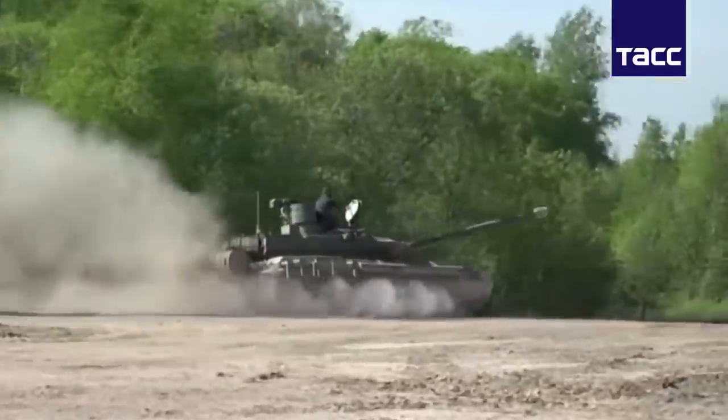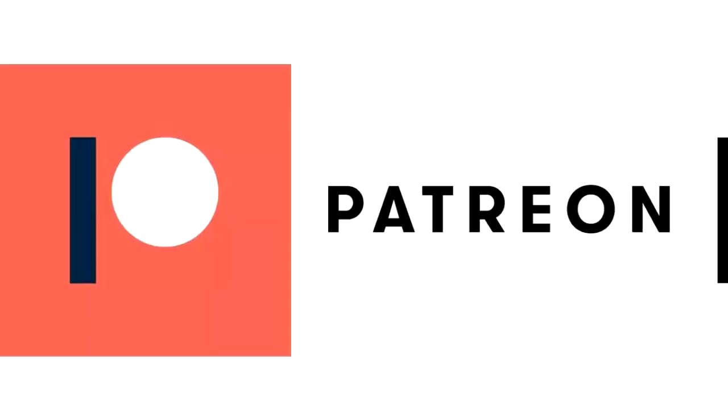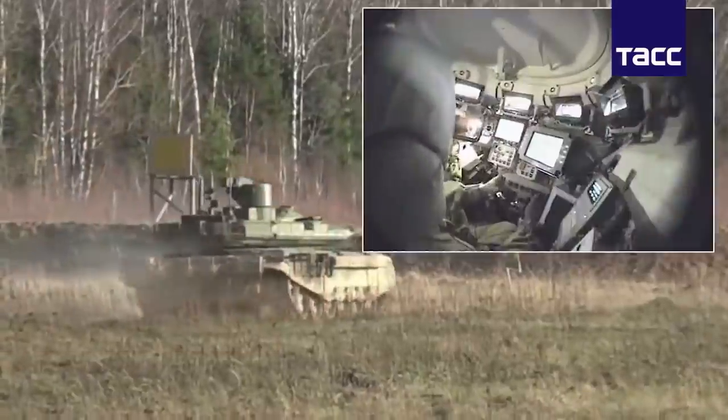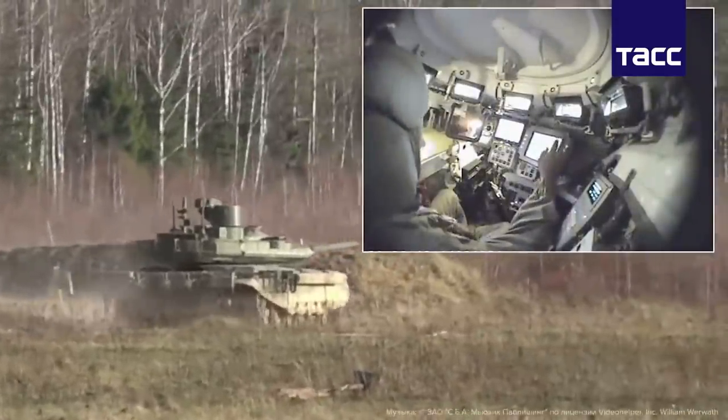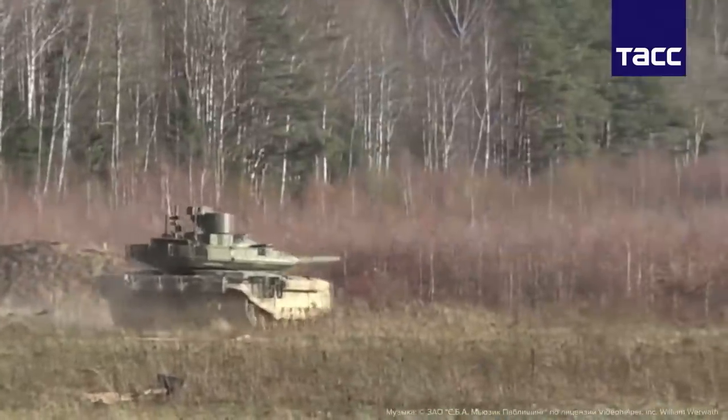And that would be all, thanks for watching. I want to take this moment to thank all my Patreon supporters, especially Paddy for providing me with a proper microphone for recording the videos. So if you notice the sound is better than on my previous videos, that's the reason. Thanks to everyone who has been supporting me on Patreon — it really means a lot. I hope you all enjoyed and I will see you all in the next video. Have a nice day!